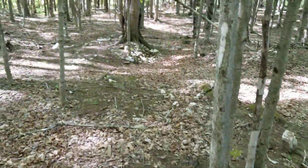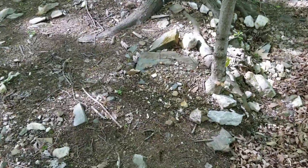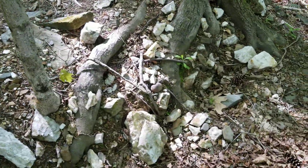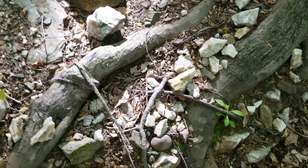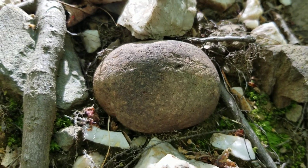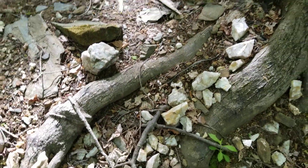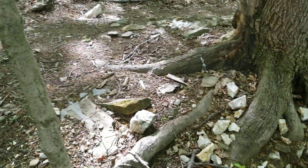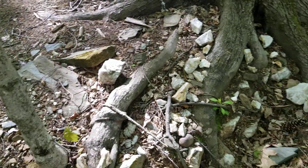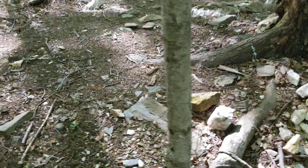Look at all these artifacts coming out of the ground — a nice hammer stone. This maple tree grew up around all these artifacts and pushed them up. The soil isn't deep here and they all sit on the ledge. When a tree grows, it pushes up these artifacts, or these stones. You can see all the flakes.